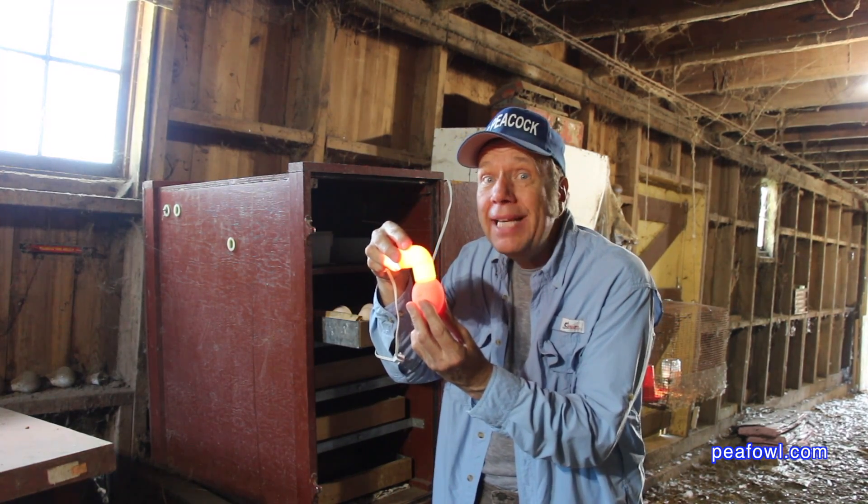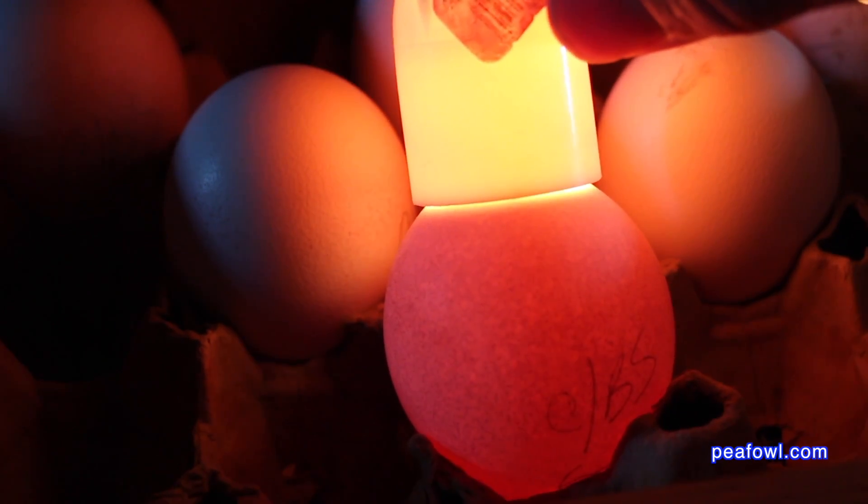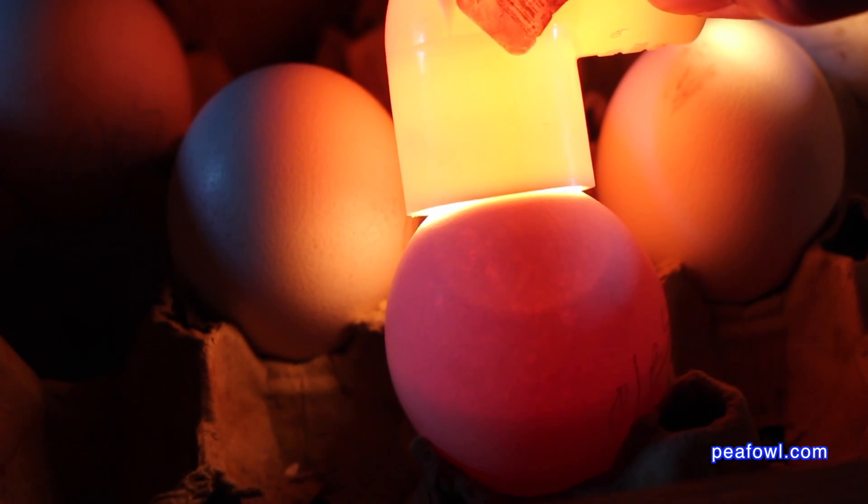Do not candle the egg until the seventh day of incubation. This is what an egg looks like on the first night. This is an egg after it's been about two weeks into the incubator.